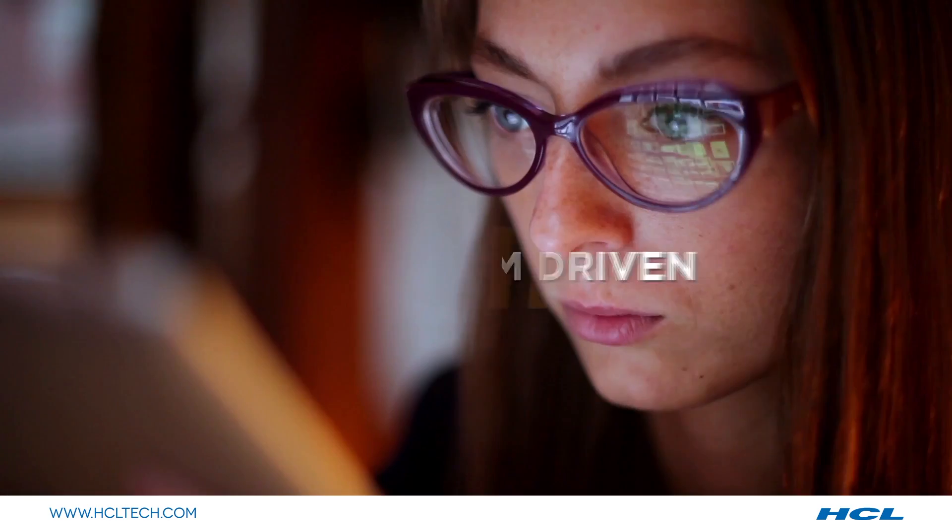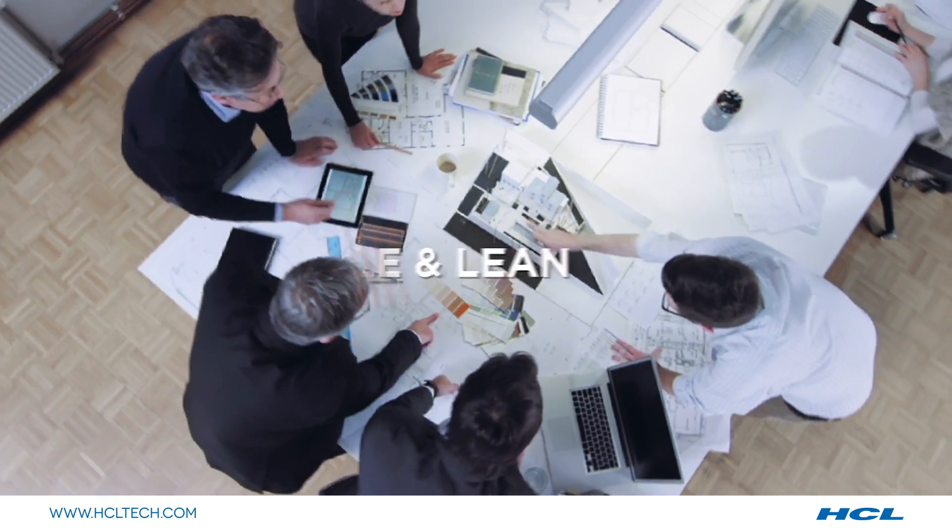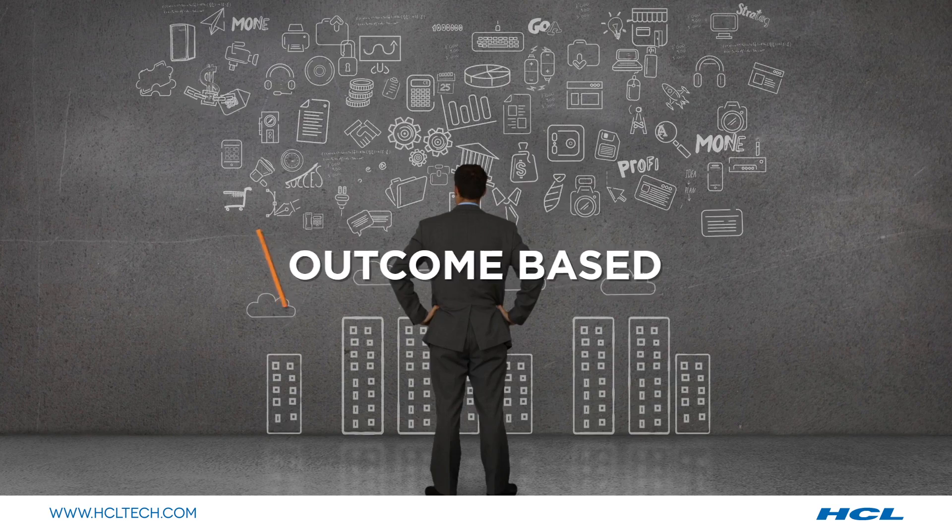Experience-centric, service-centric, ecosystem-driven, agile and lean, and most important of all, outcome-based.